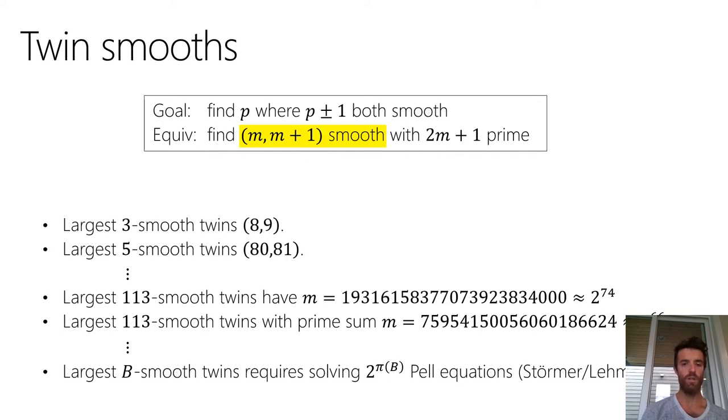Our concrete goal is to find a prime sandwiched between two smooth integers — equivalently, two consecutive integers M and M+1 that are both smooth. If we find enough of them, we'll be able to find a pair whose sum is a prime. For the remainder of the talk, just think of the problem as finding two consecutive smooth integers of a large cryptographic size.